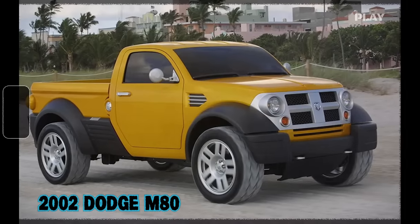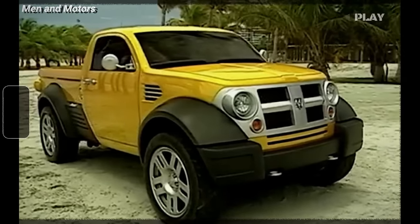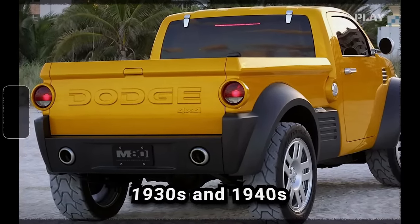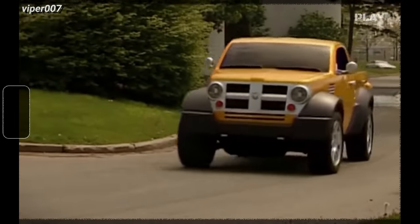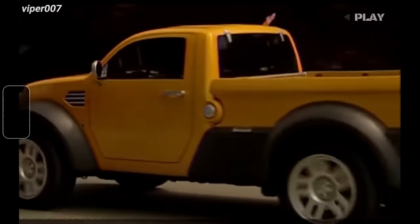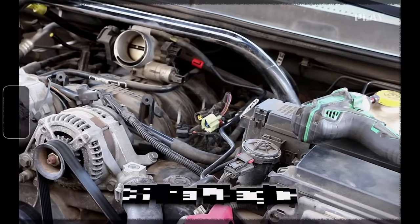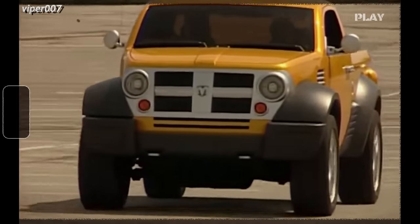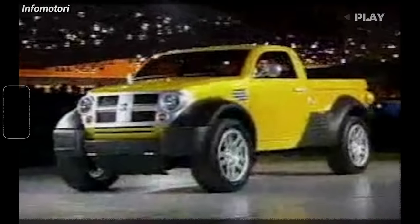The 2002 Dodge M80 was a pickup truck Dodge dreamed up for the North American International Auto Show — a cool mix of old-school Dodge truck vibes from the 1930s and 1940s, but with a modern twist. They based it off the Dodge Dakota, aiming to hit younger buyers looking for something compact that doesn't break the bank but can still haul stuff around. Under the hood, it packed a 3.7-liter V6 engine cranking out about 210 horsepower and 235 pound-feet of torque, matched with a 5-speed stick shift.